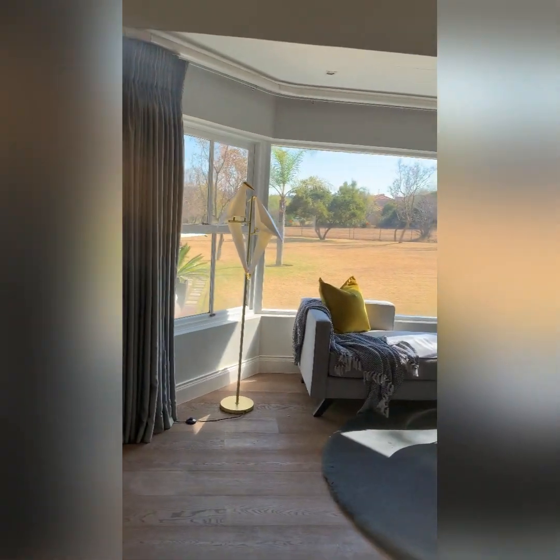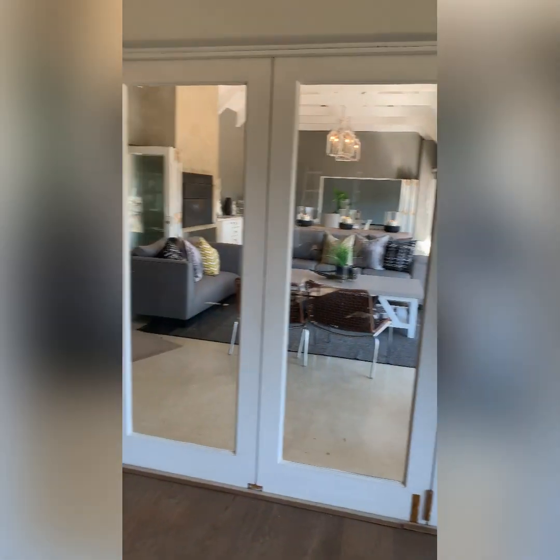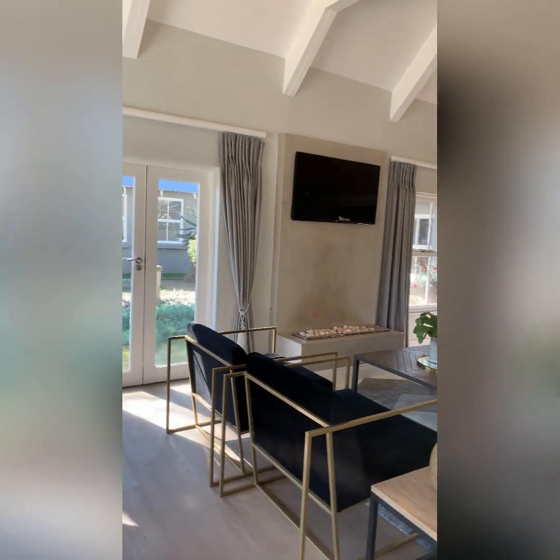Beautiful bay windows and stack doors that open up onto the covered patio, and then you've got French doors on this side that open up onto the courtyard. We'll have a look at the outside courtyard just now.